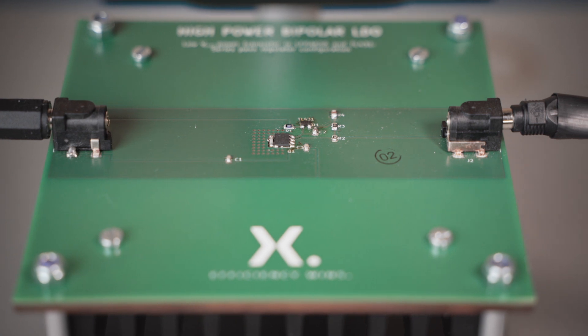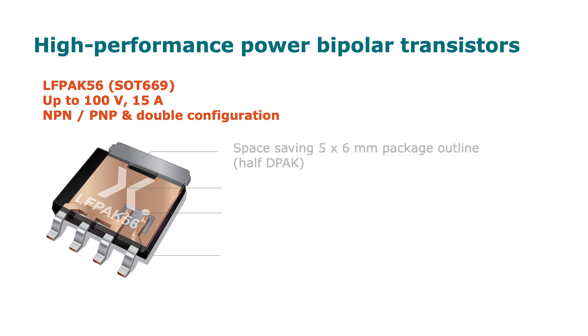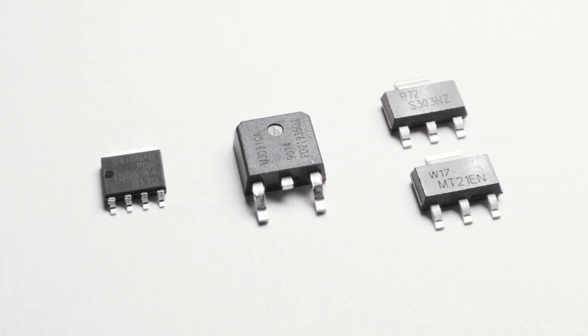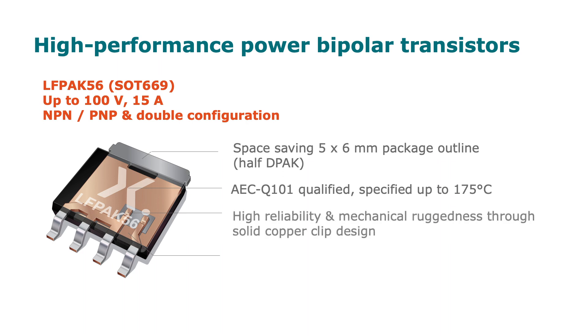Automotive applications bring their own challenges in terms of reliability and ruggedness due to a very demanding environment. To help engineers with these challenges, Nexperia offers a high performance portfolio of LFPAC bipolar power transistors up to 100V and 15A. Benefits include a space-saving 5x6mm package outline, half the size of equivalent transistors in DPAC, or even more when previously using two SOT223 devices in parallel. AEC-Q101 qualification and suitable for high temperature applications up to 175°C. High reliability and mechanical ruggedness through solid copper clip design.